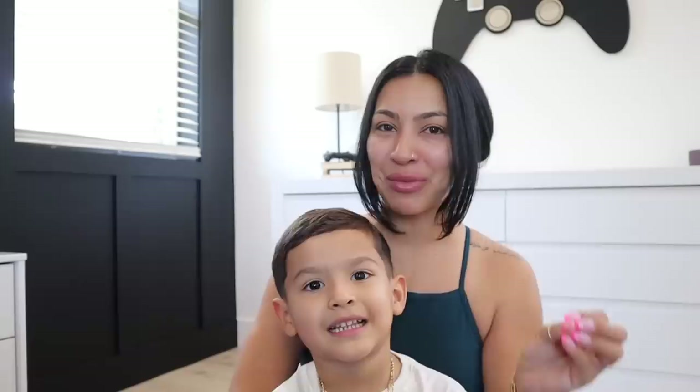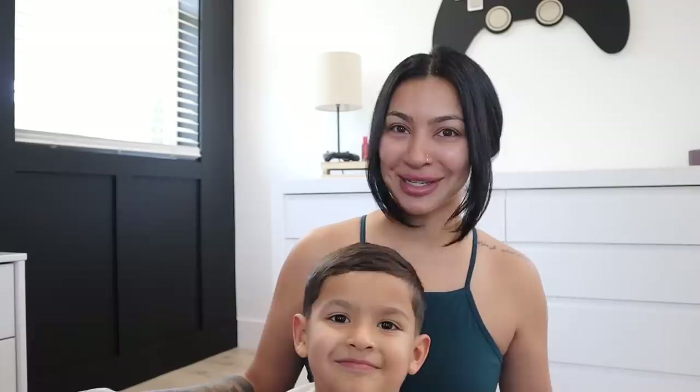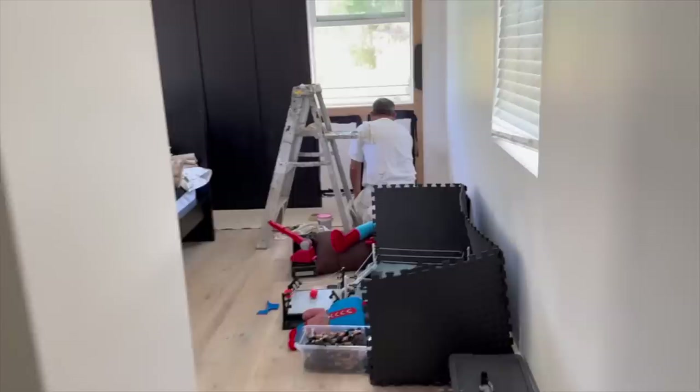Hey guys, welcome back to my channel! For today's video we are going to be doing Max's room reveal. Max is so excited to show you guys his room and give you a little tour. We're also going to be posting his reaction to seeing his room for the first time. I'm super excited to get this video out for you guys. Are you obsessed? Do you love it?